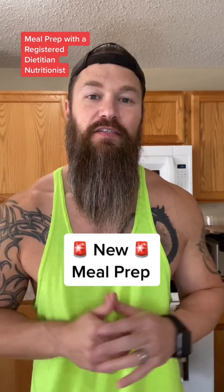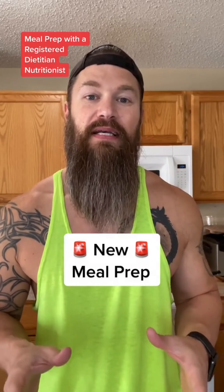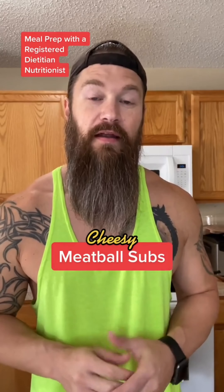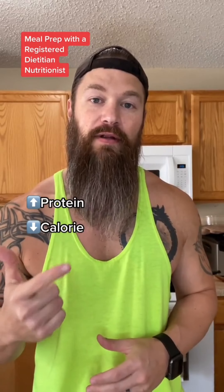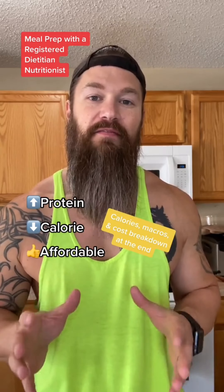What if I told you you can eat delicious food and still lose weight? I'll show you. Today's meal prep is a cheesy meatball sub, and if you're trying to lose weight and you need meal ideas that are high protein, low calorie, and affordable, be sure to hit that follow button for a new meal prep every Sunday.